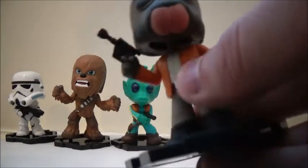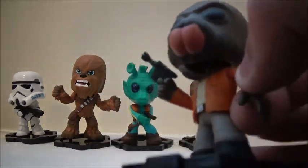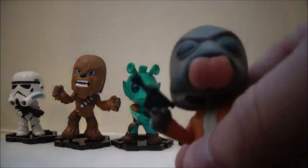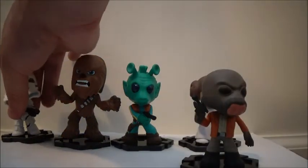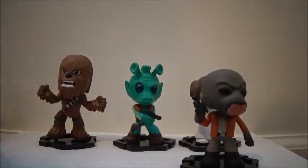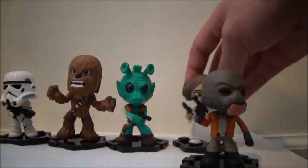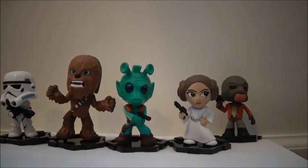I think the face sculpt is actually very creepy looking and sinister looking in my opinion. He is cool and he has his blaster as well. I know these might not probably be for everyone because they are a little cartoony, but they are pretty cool and I know I like them.